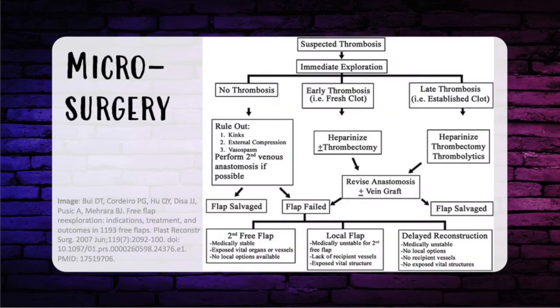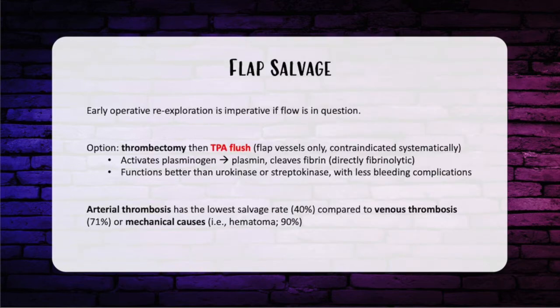Now let's talk about flap salvage. Early operative re-exploration is imperative — 99% of the time on a question, the answer is to take them back to the OR. You can perform a thrombectomy and flush the flap with TPA. TPA activates plasminogen to create plasmin and cleave fibrin — it's used for fibrinolysis, breaking up the clot. TPA functions better than urokinase or streptokinase and has fewer bleeding complications. TPA is only to be injected through the flap vessels; it is contraindicated to give systemically. Arterial thrombosis has the lowest salvage rate at 40%, venous at 71%, and mechanical causes such as hematoma at 90%.